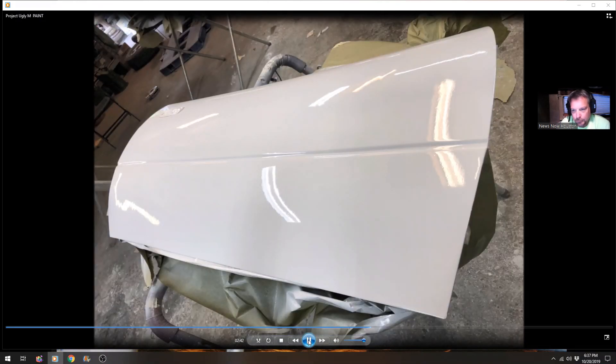There's one of the doors laid out to paint — not using the booth, so it got a little bit of dust in it here and there, but nothing significant. We haven't done it yet, but we're going to go back and he will polish it out.